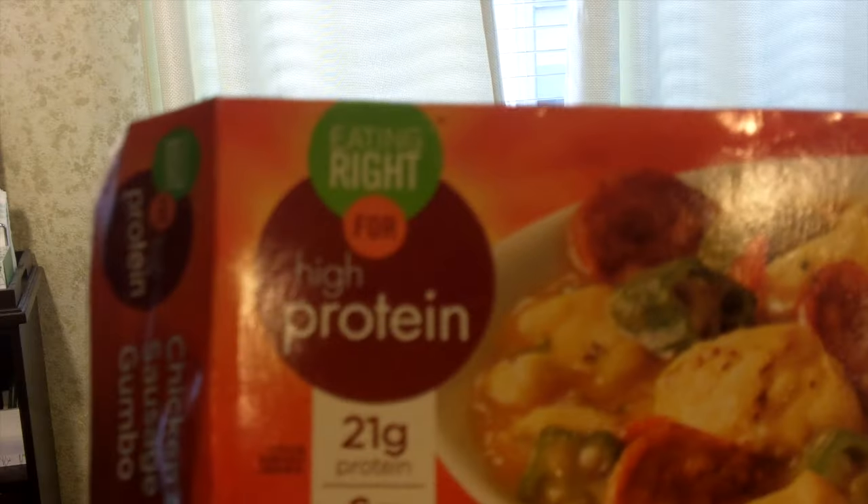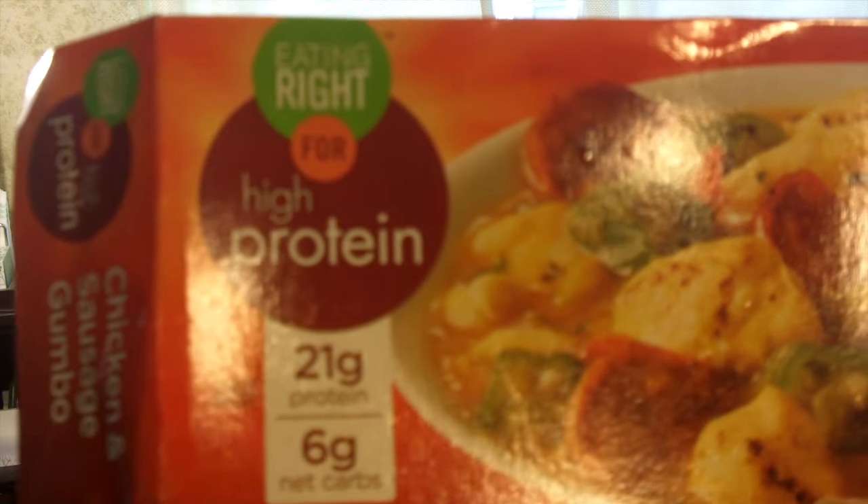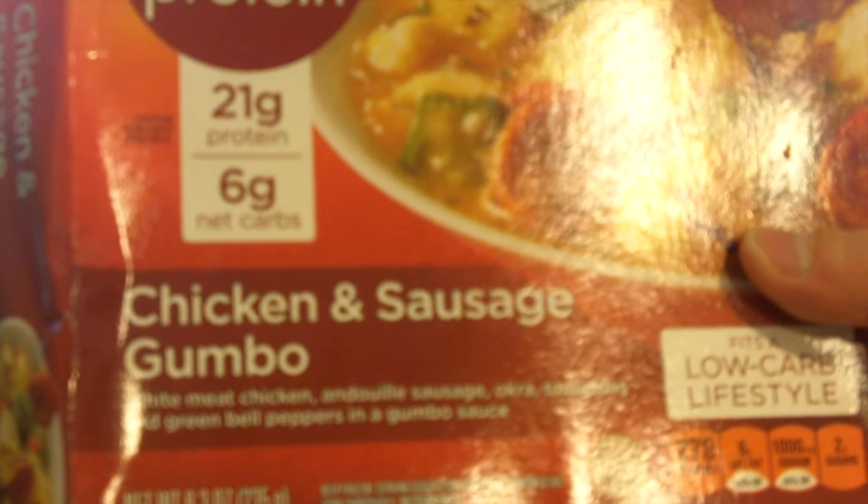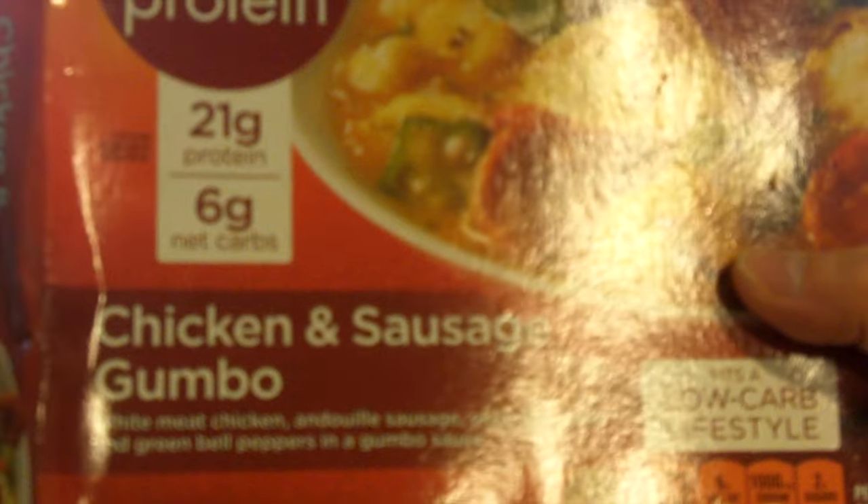What's going on gang, Sanitary here, welcome to another healthy TV dinner product review. For today I'm going to be reviewing — I'm just gonna come right up to the camera since I'm doing this solo — this is the Eating Right brand, and that's the chicken and sausage gumbo. It has white meat chicken, andouille sausage, okra, tomatoes, and green bell peppers in a gumbo sauce.